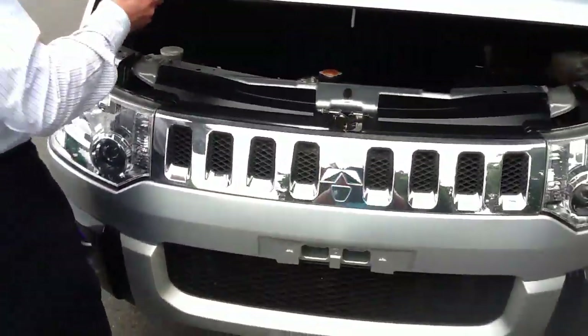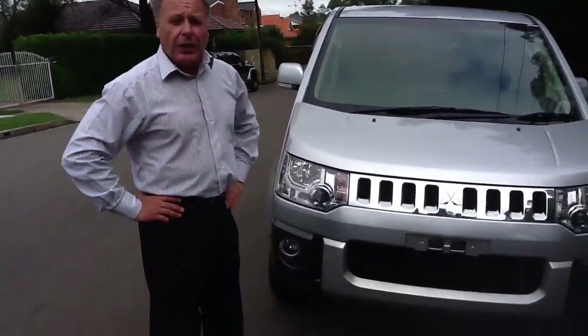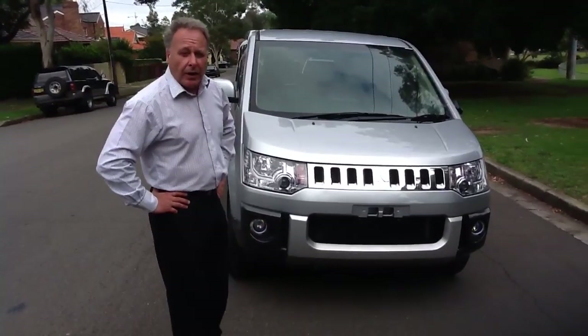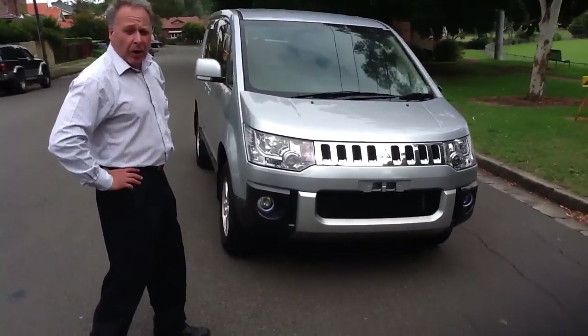This vehicle can come with a three year warranty. If this vehicle is the type of vehicle you want as a people mover and the fun of a four-wheel drive, this Delica ticks all the boxes.